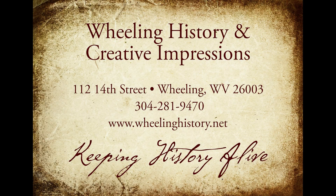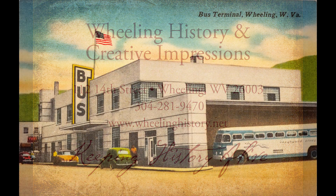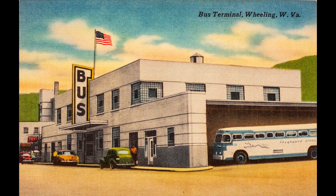Here's a new story dissecting Wheeling from Creative Impressions and Wheeling History. I have done stories about the bus terminal in Wheeling before, but I found this postcard and it's such a great looking postcard that I thought I would show it.